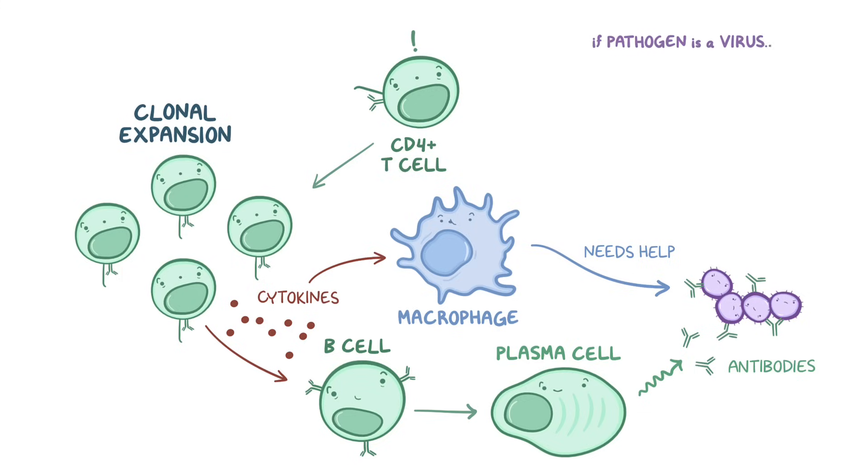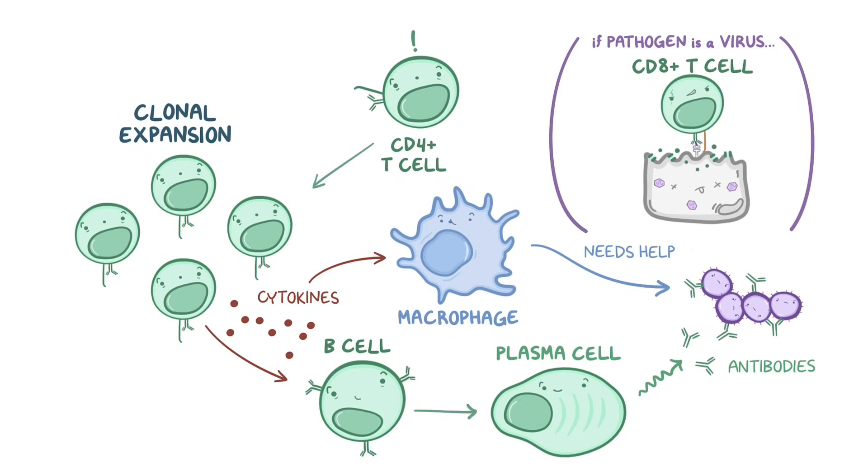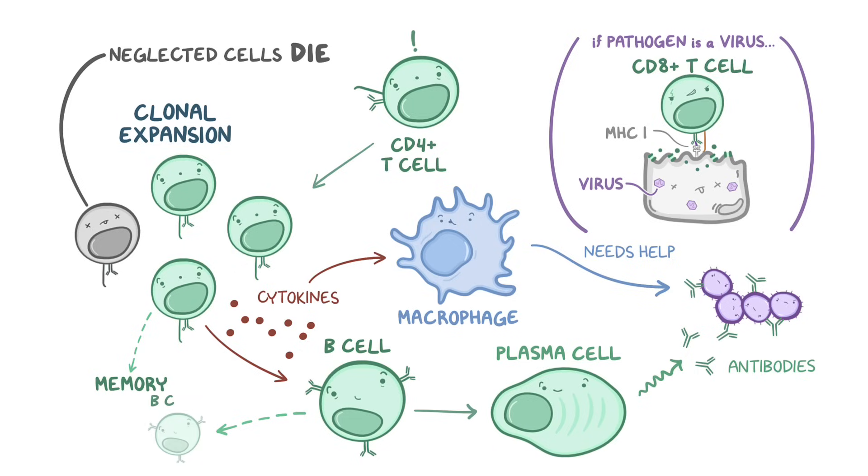If the pathogen was a virus living and replicating in the cytoplasm of infected cells, the CD8 positive T cells would kill any infected cells that express the viral antigen on an MHC1. Over time, as the invading pathogen dies off, most of the B and T cells die of neglect. But a few turn into memory B cells and memory T cells, which linger for years in case they're needed in the future.